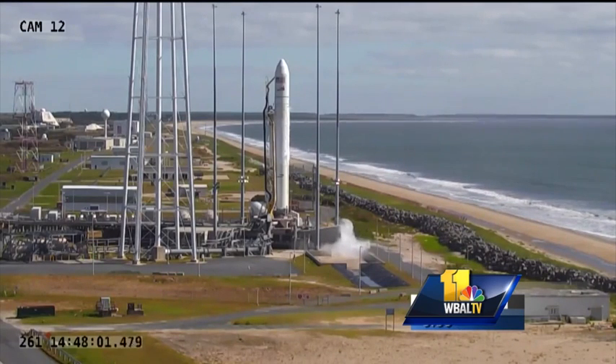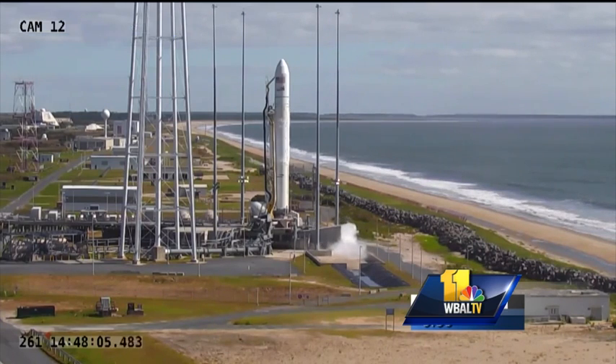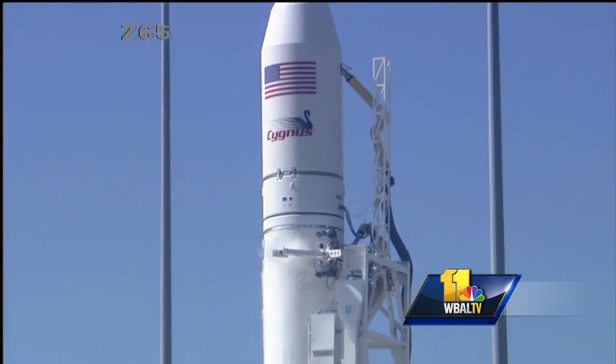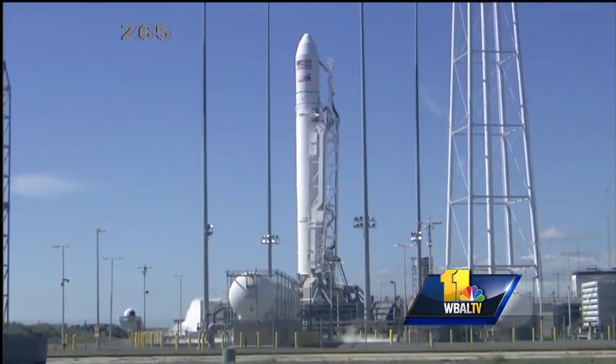Orbital ATK's medium-class Antares rocket sits patiently on the launch pad in Wallops Island, Virginia Monday. Named OA-5, its main mission is to bring more than 5,000 pounds of cargo to the International Space Station.